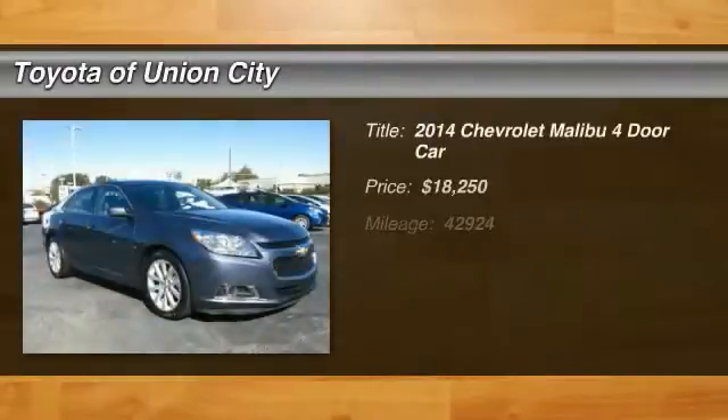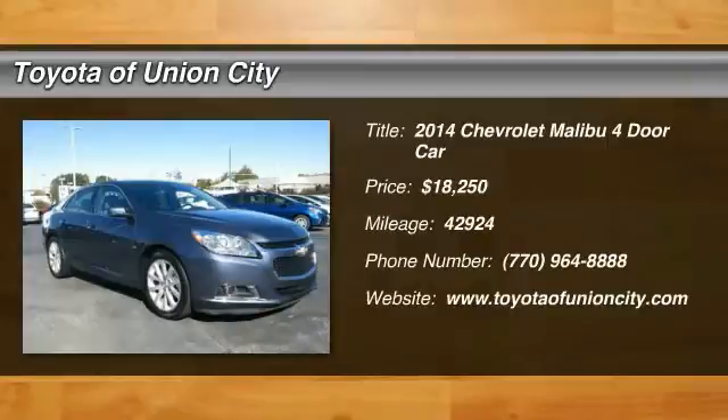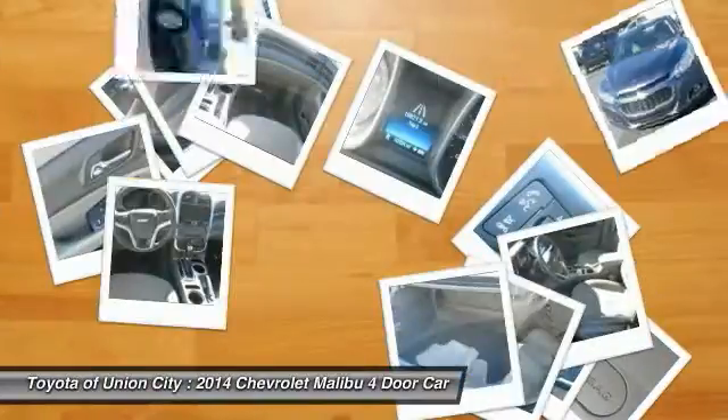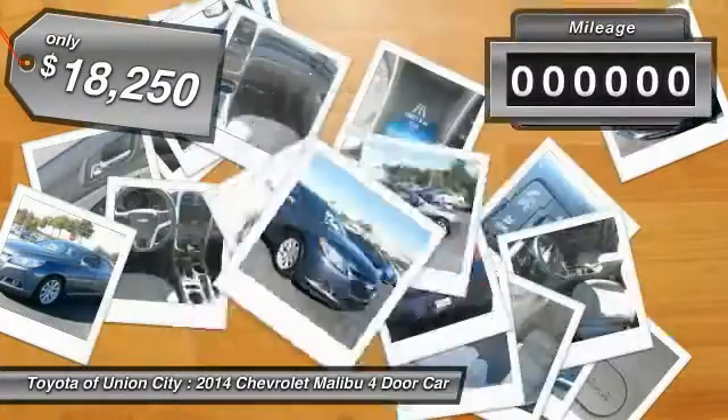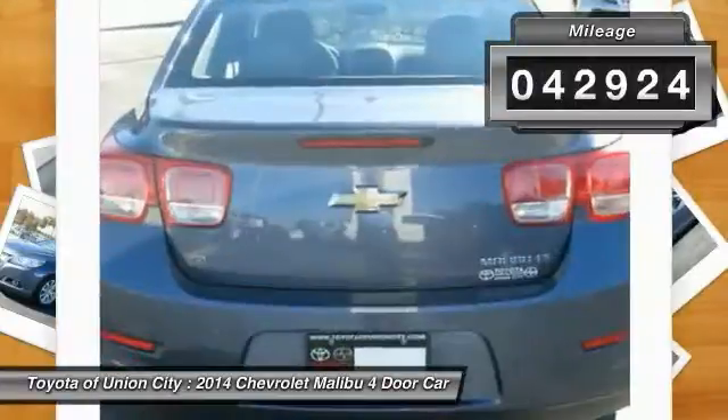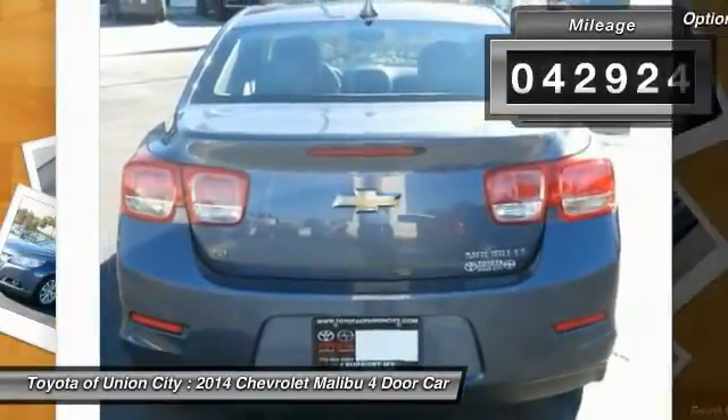The 2014 Malibu — a combination of performance and fuel economy. The Malibu is a great commuting car and is priced below $20,000. This vehicle has less than 45,000 miles. Here are some of this vehicle's great options.